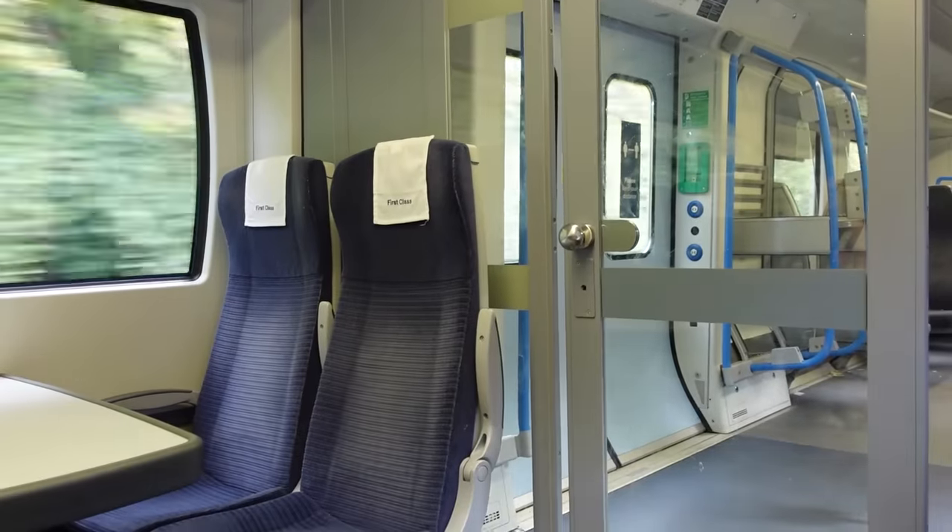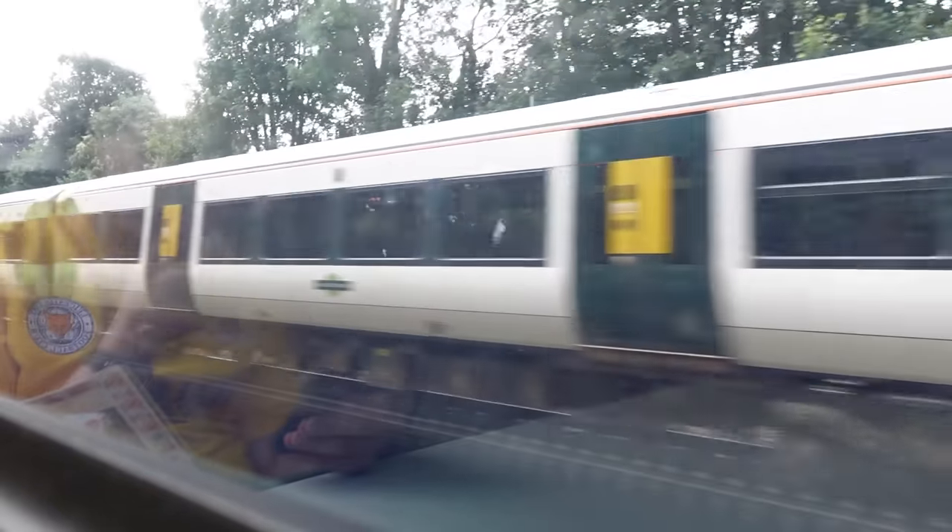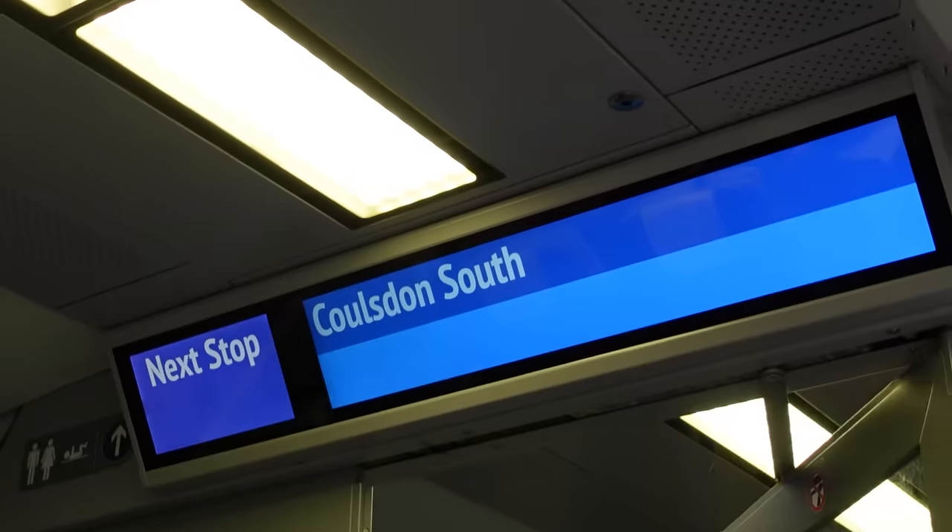I don't know why I left it this long, but finally going in some of the declassified first class of Thameslink. Rather nicely, we've actually run fast through South Croydon and Purley, so it's just one stop to Coulsdon South. Travelling from the northernmost to southernmost station in London without entering Zone 1 or 2 — complete.